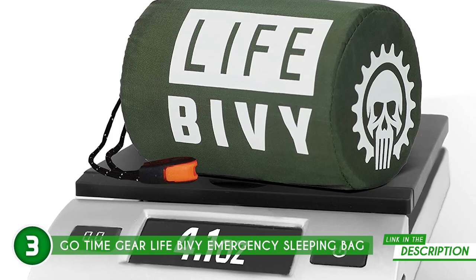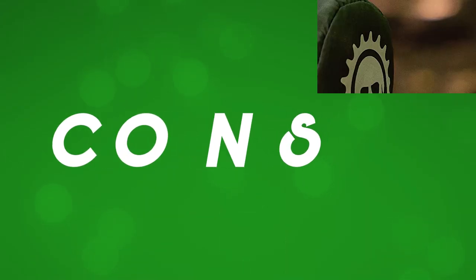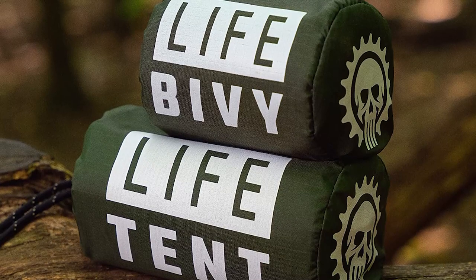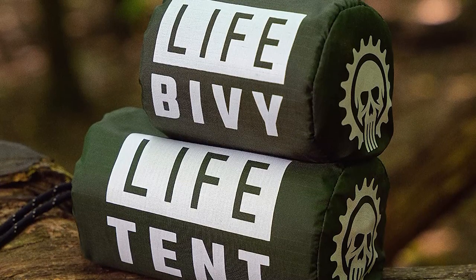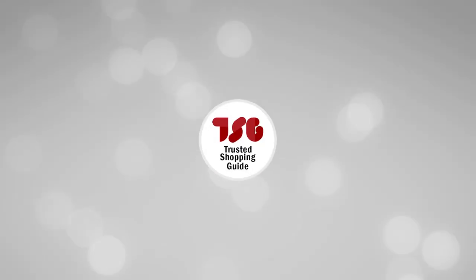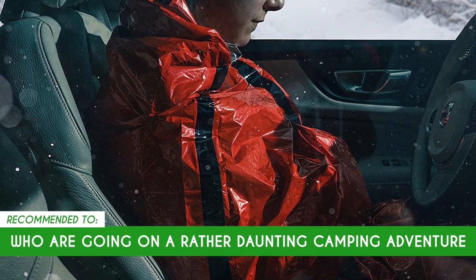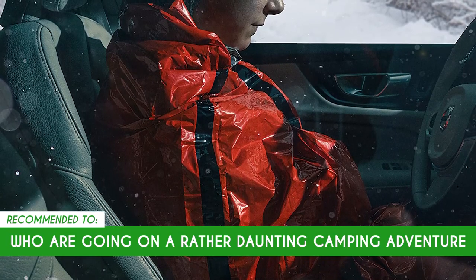The sack also features a 120dB survival whistle that allows you to alert rescuers from up to a mile away, depending on the conditions. In terms of size, the unit measures 84 by 36 inches and weighs 4.1 ounces. One small limitation is that the bag is a bit thin, so this won't be something you'll be able to use for years, much like other emergency bivvies. The Trusted Shopping Guide team recommends this for individuals who are going on a rather daunting camping adventure due to its numerous attachments.